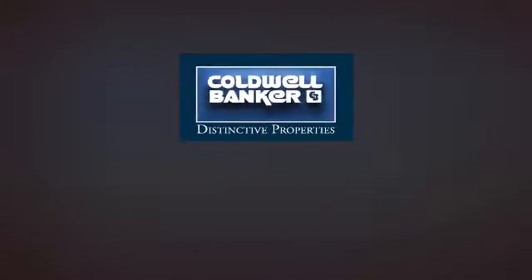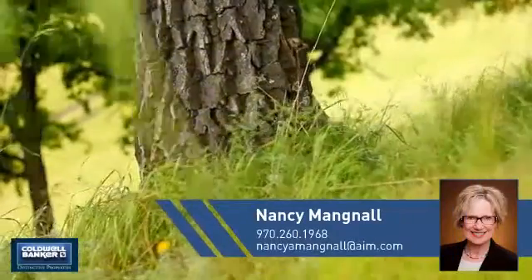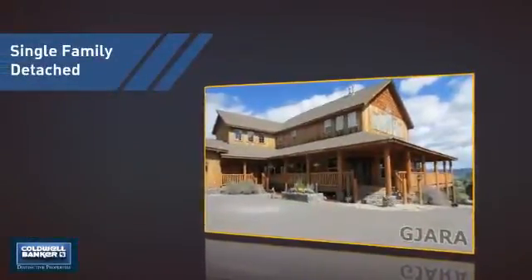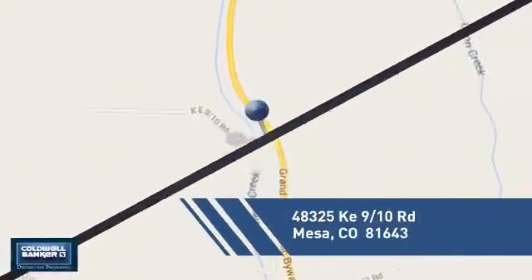Welcome. You'll find a wide selection of listings. This video is brought to you by your real estate agent, Nancy. This detached home is a great choice for families who want the privacy of their very own lot, and it's located in the Mesa area.